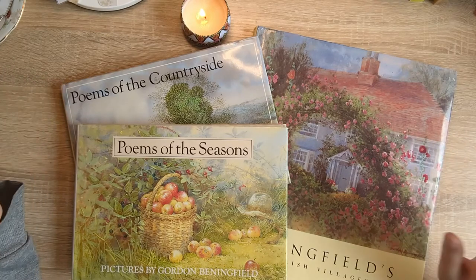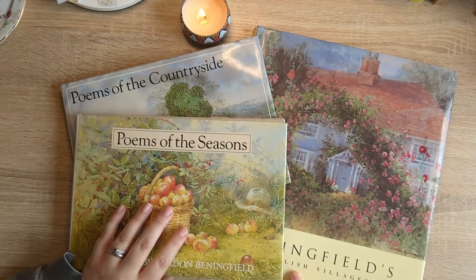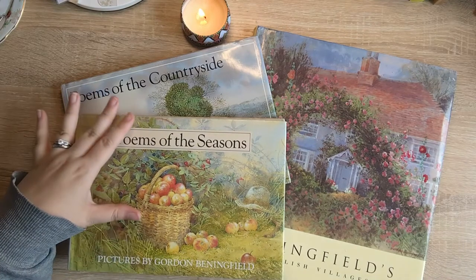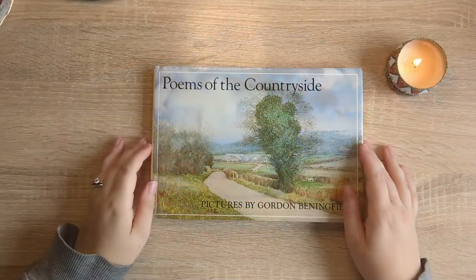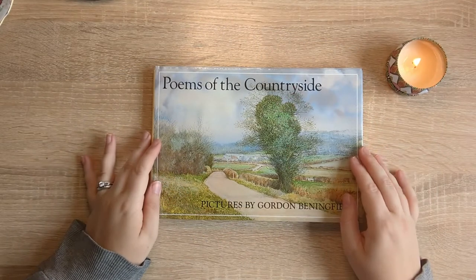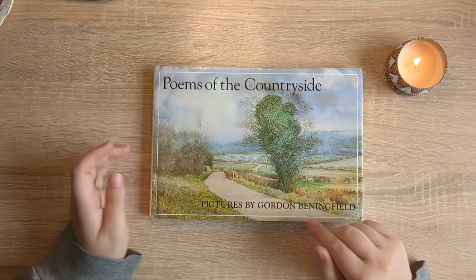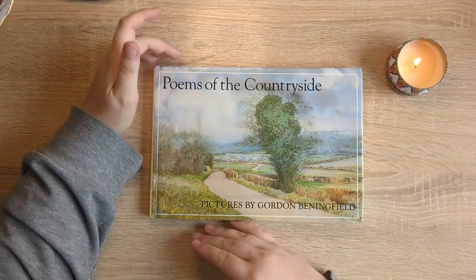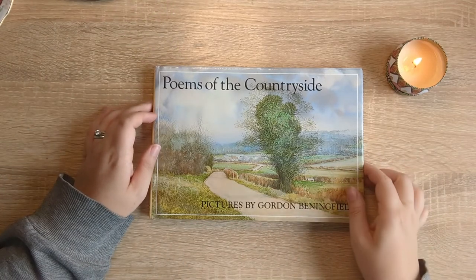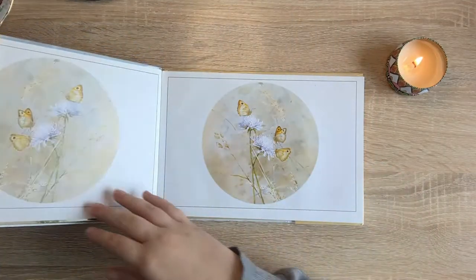So we've got two of the poems collections and then we also have Benningfield's English Villages. I think I will show you the poem ones first. Let's start with Poems of the Countryside and this is one of my favourites for sure. The Poems books by Gordon Benningfield are a landscape sort of size — much smaller than some of his other books, and you'll see the difference when we get to the English Villages one.